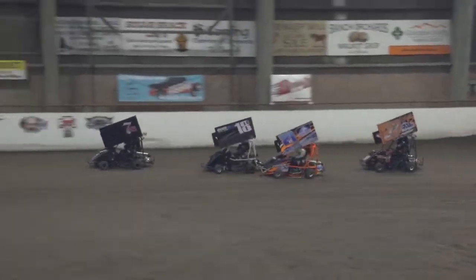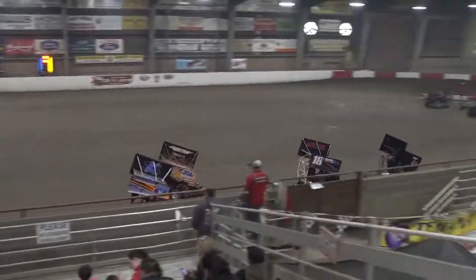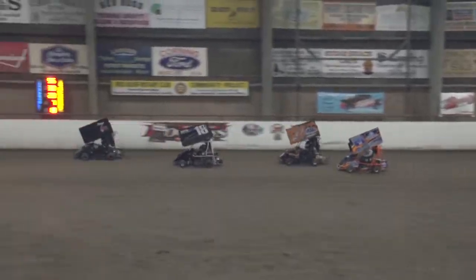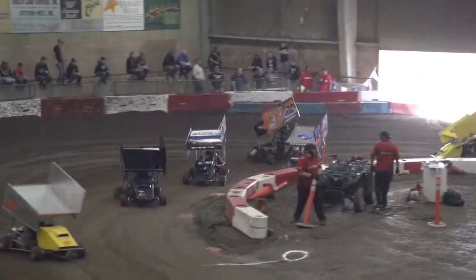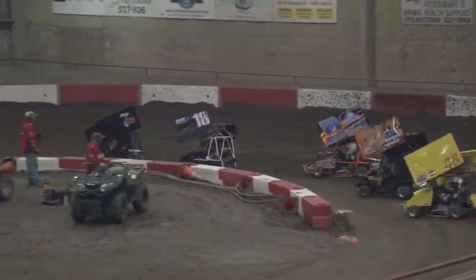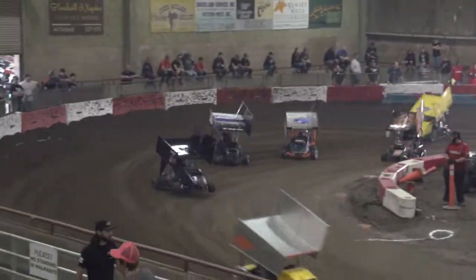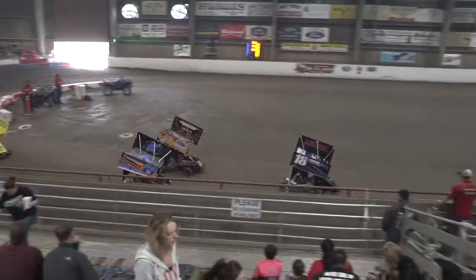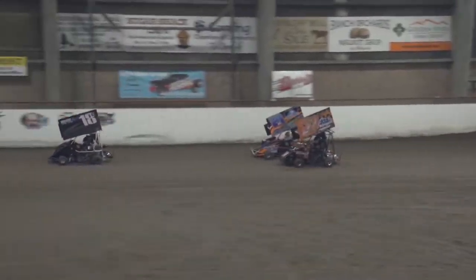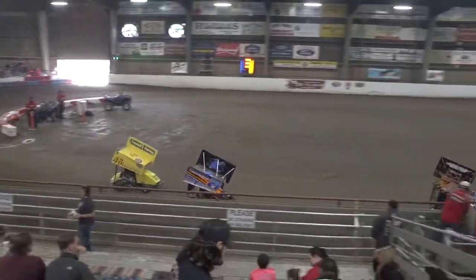How about Taylin Roberts now looking at the inside of Colby Horne? Roberts looks low out of four and she'll come across the line in that sixth spot. Now Colby Horne gets to the door down in turns three and four — he'll take back the sixth spot. Looks like Colby Fox is losing a little bit of ground now to the 7S of Bozzo. The battle for sixth is still heating up with Taylin Roberts and Colby Horne — Roberts has got it out of four.